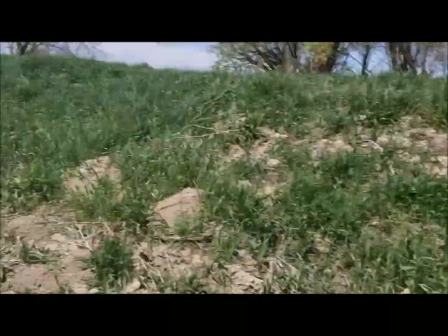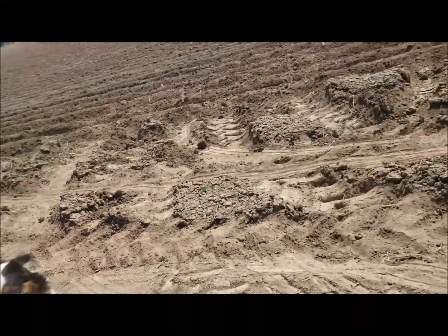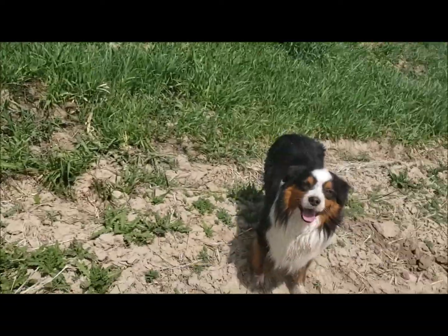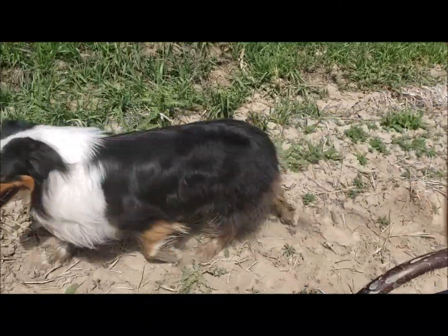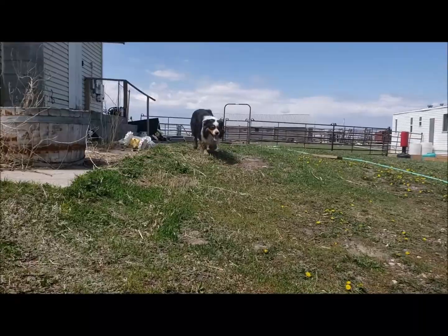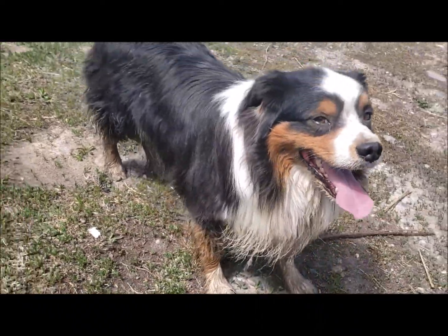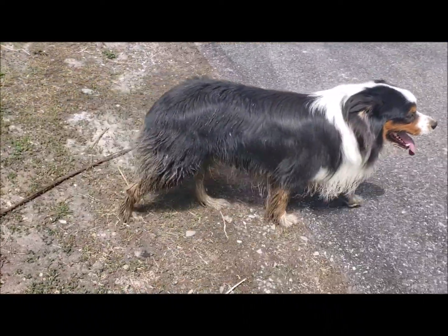This is one way to get your dog some exercise. My kid said she wanted to go mudding — I don't think this is what she had in mind. And he's very, very tired and very, very muddy.